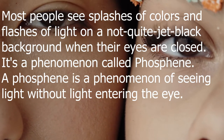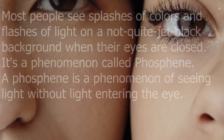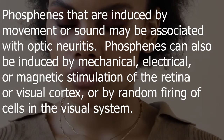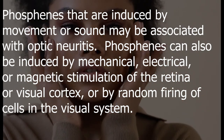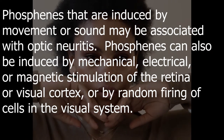It's a phenomenon called phosphene. A phosphene is a phenomenon of seeing light without light entering the eye. Phosphenes that are induced by movement or sound may be associated with optic neuritis. Phosphenes can also be induced by mechanical, electrical, or magnetic stimulation of the retina or visual cortex, or by random firing of cells in the visual system.